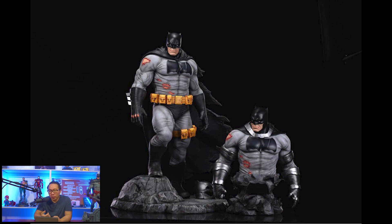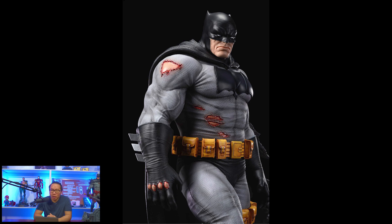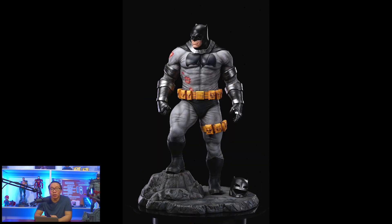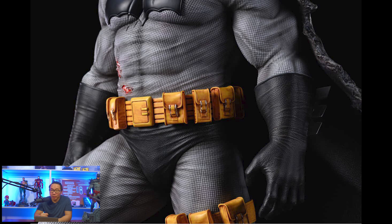First, we have an open pre-order for this Frank Miller Batman. I think this is one of the best ones out there for the custom. And obviously, Daniel Bell's Frank Miller Batman is the best for the licensed one — plus the licensed one has a very iconic pose. There's actually a custom that is very similar to Daniel Bell's Frank Miller Batman, but I'm not allowed to share it. So moving on.